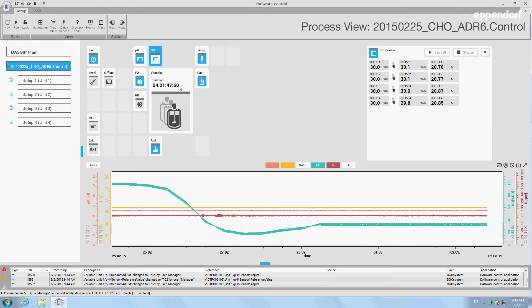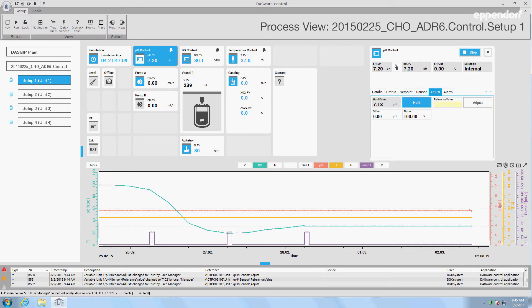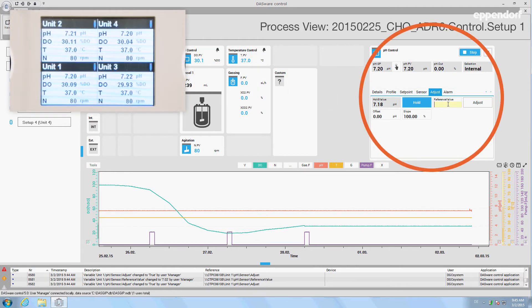With our comprehensive control software, each bioreactor can be operated individually, allowing researchers to react to changing process conditions and adjust parameters. Changes will be implemented immediately.